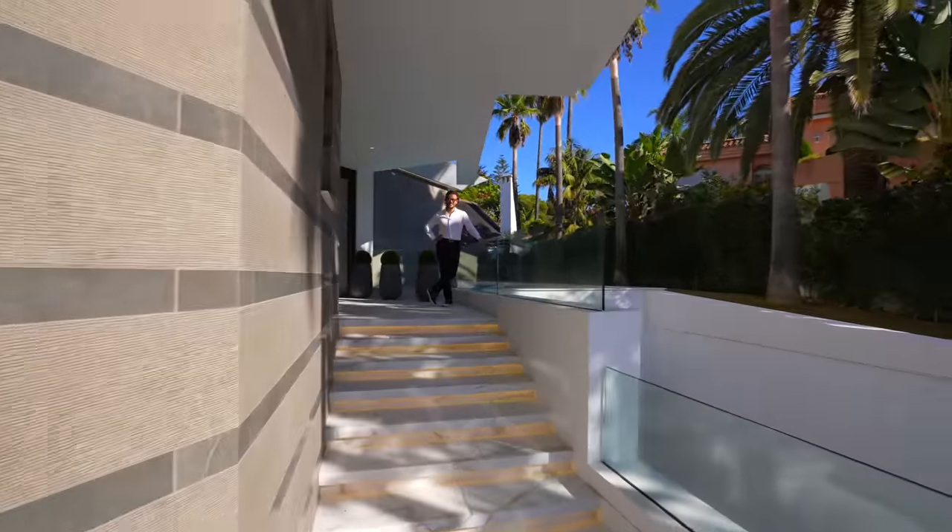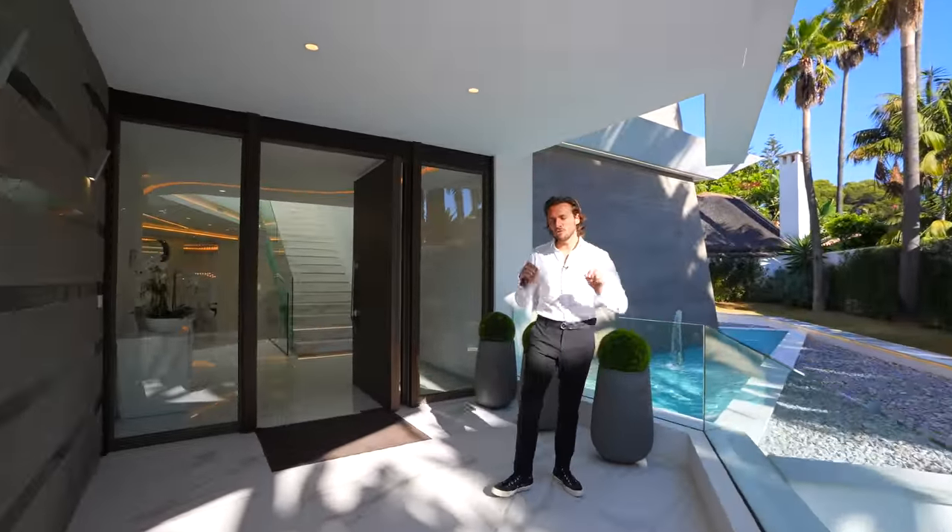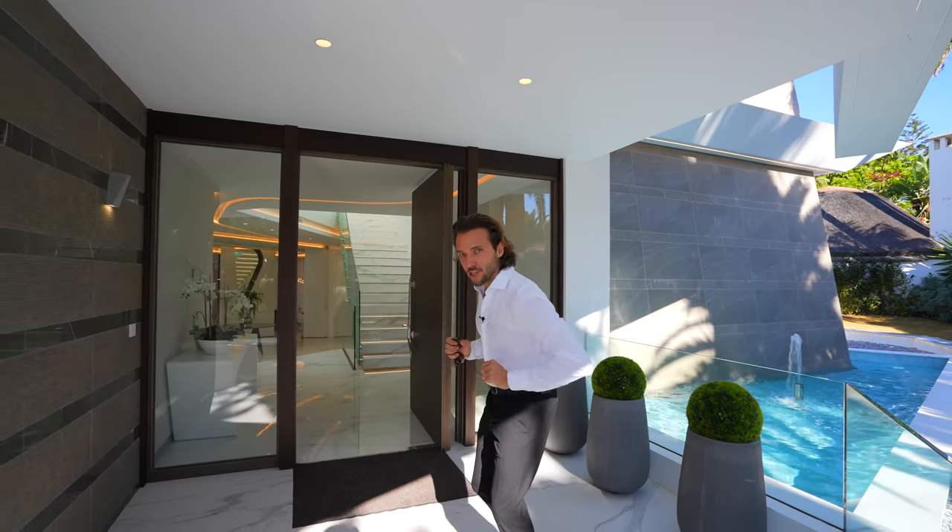Hey guys, smash that like button if you enjoyed the detailed drone shots of this stunning home. Smash it. Let's go in.